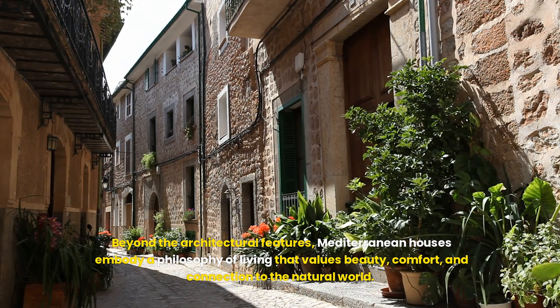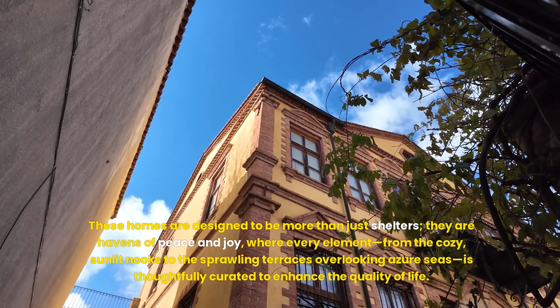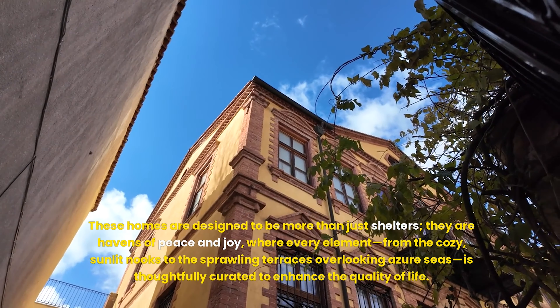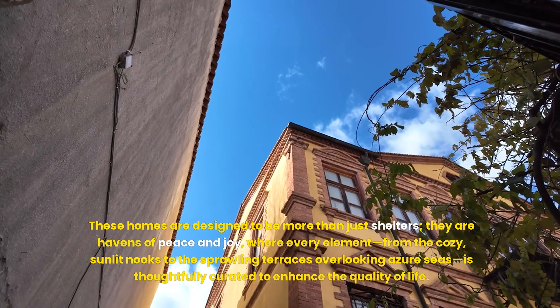Beyond the architectural features, Mediterranean houses embody a philosophy of living that values beauty, comfort, and connection to the natural world. These homes are designed to be more than just shelters — they are havens of peace and joy, where every element, from the cozy sunlit nooks to the sprawling terraces overlooking azure seas, is thoughtfully curated to enhance the quality of life.